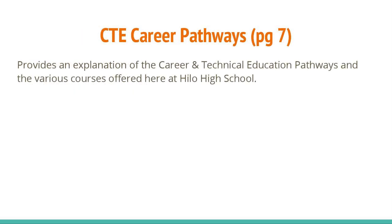On page 7, you will find a table that lists the various courses that fall under specific CTE pathways.